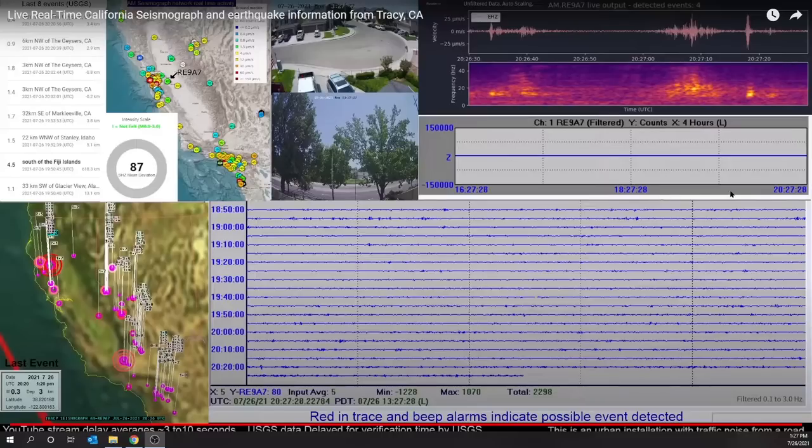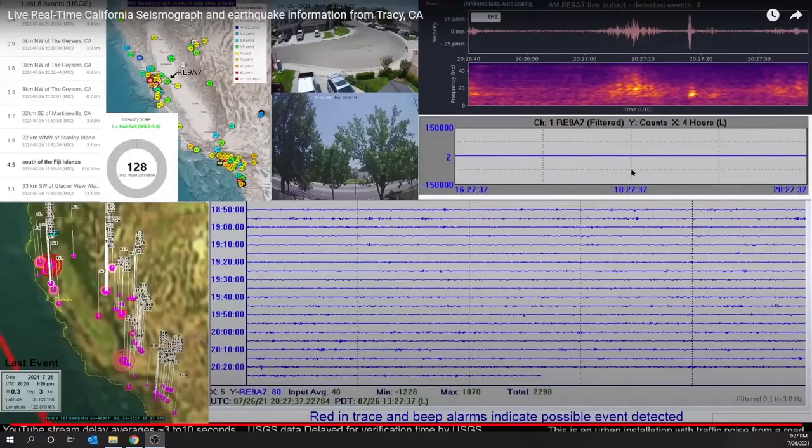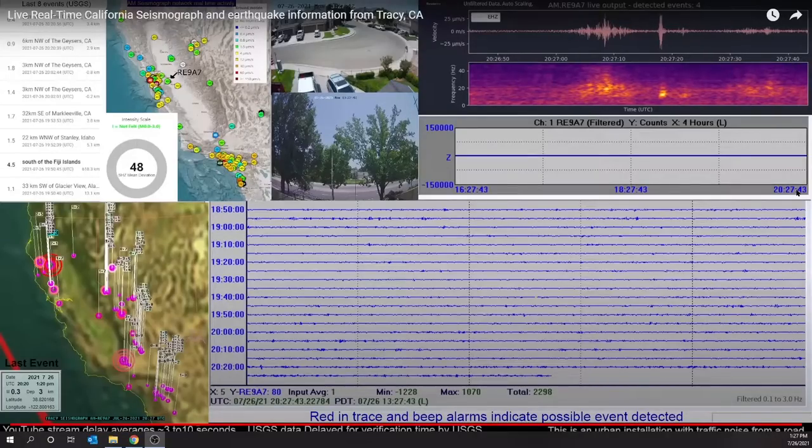Again, your time scale is on the bottom. The most recent data comes in from the right and then moves across to the left. Each of the vertical dotted lines indicates one hour, as this is a four-hour display total.